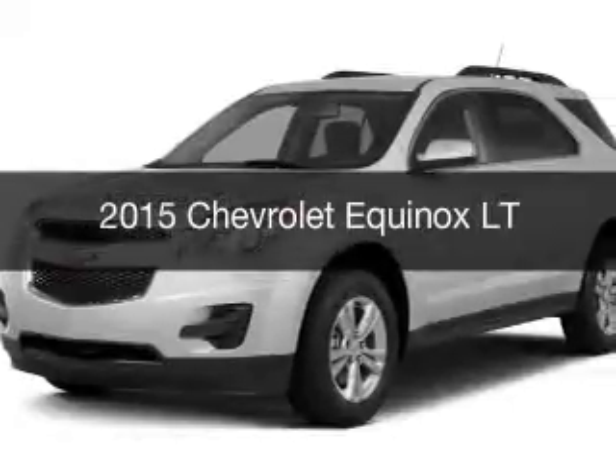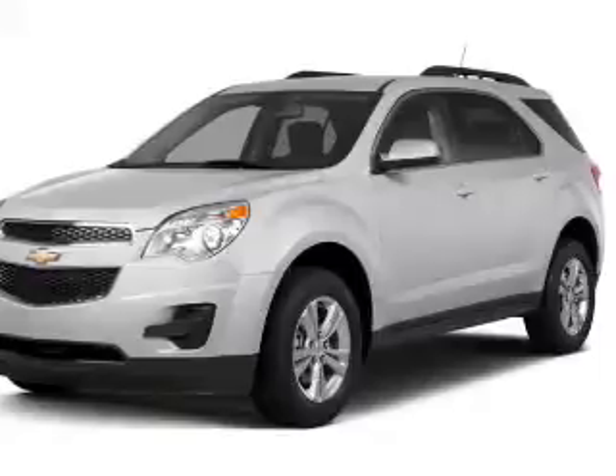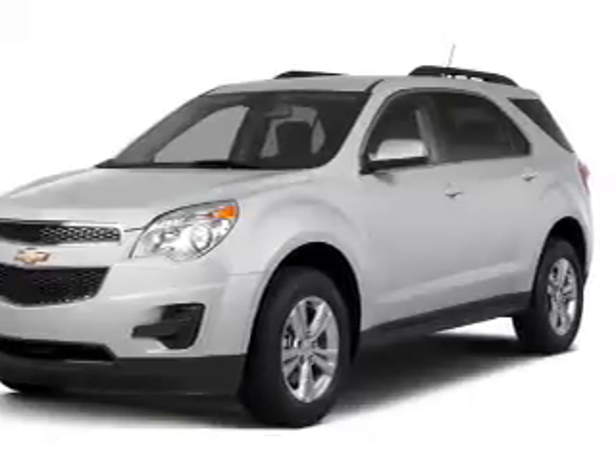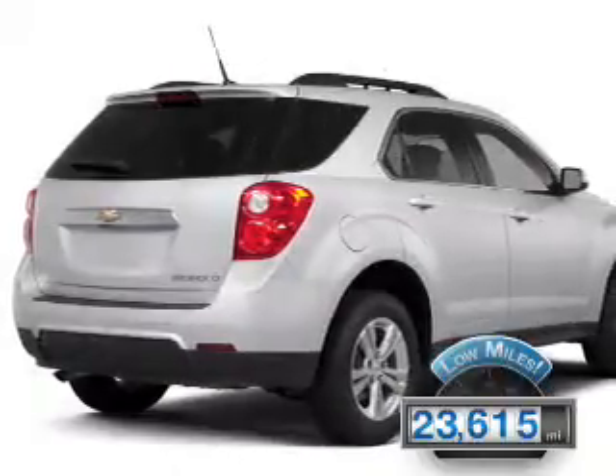This is a used 2015 Chevrolet Equinox. It's powered by all-wheel drive, an engine, and an automatic transmission. With fewer than 25,000 miles, this vehicle has a long road ahead.